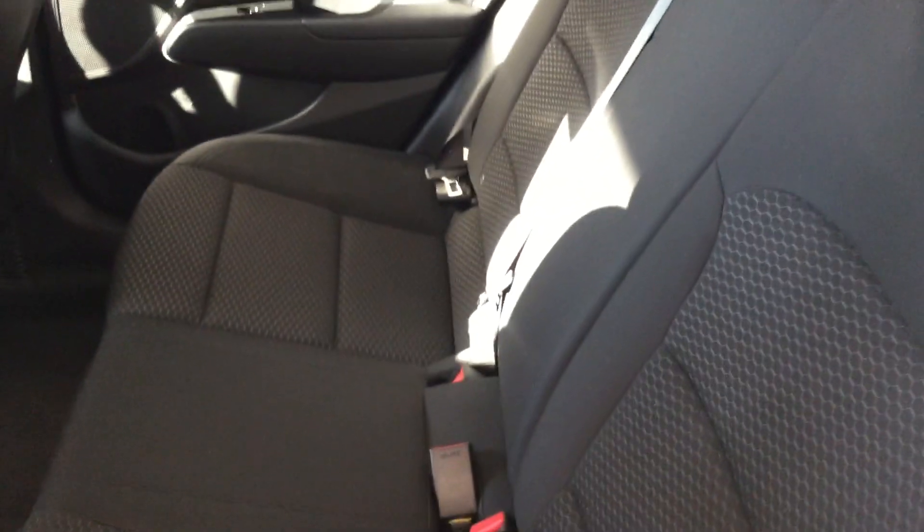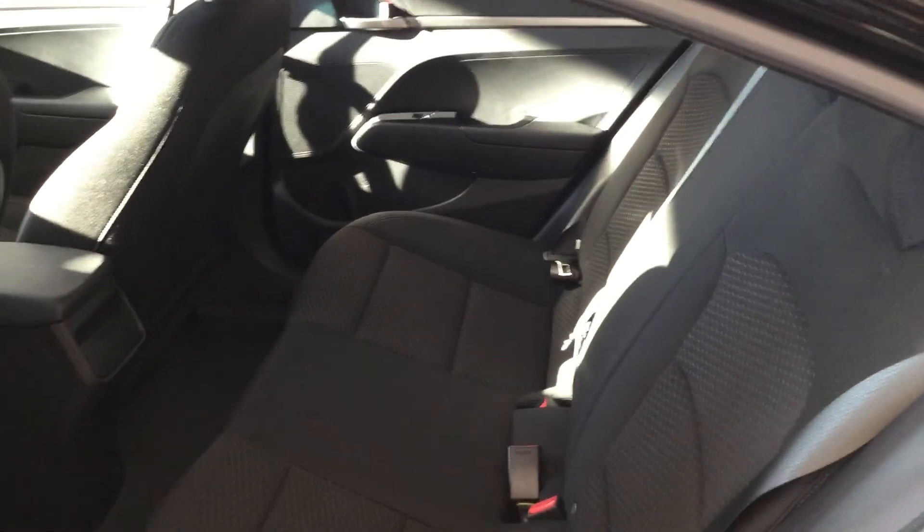Let's check out the backseat — it is so spacious, you could fit five families in here, just kidding. But it is very spacious, very clean, and it has an awesome modern look to the fibers on the cloth interior. It looks great. Power windows — incredible.